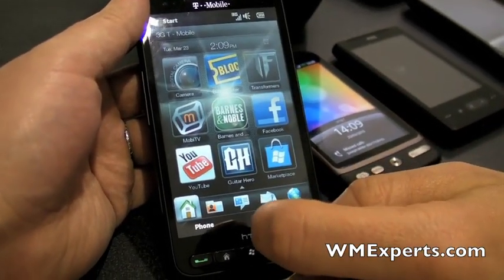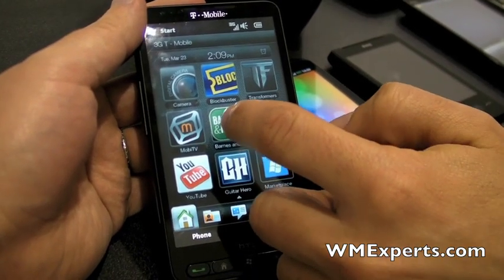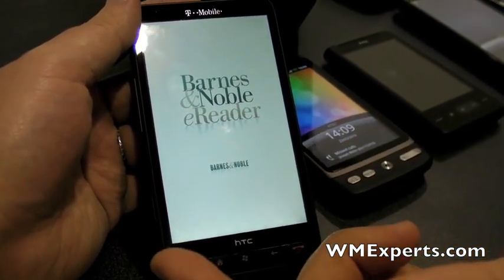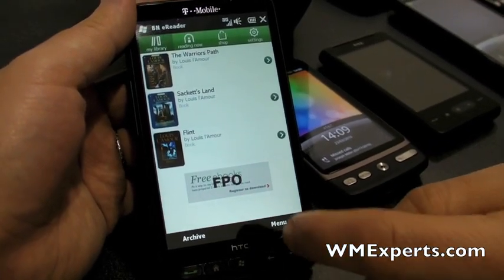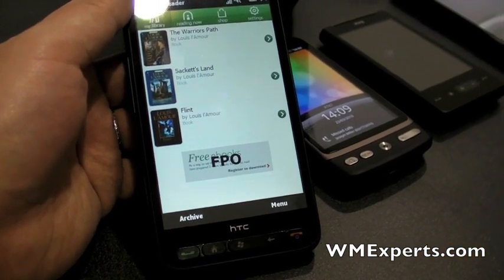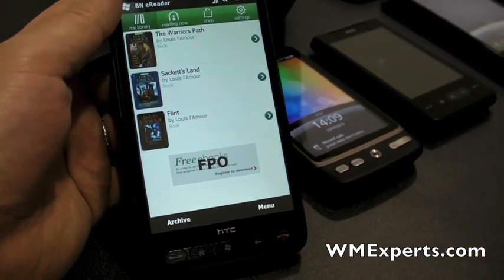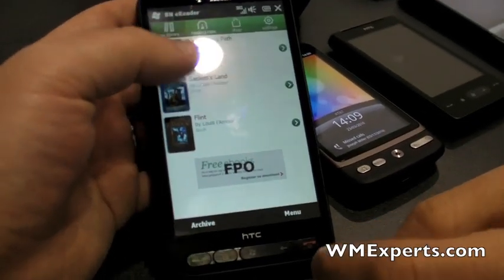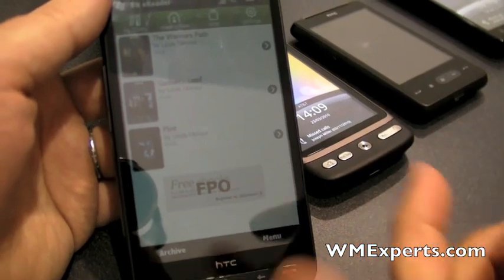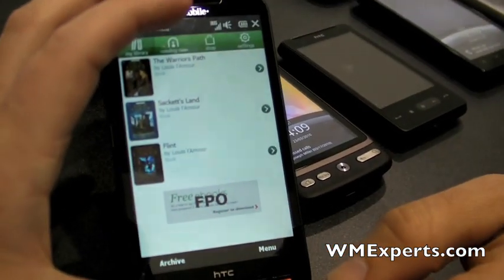If we scroll up, we'll see more extra content that comes with the HD2 on T-Mobile. There's the Barnes & Noble application — a full e-reader. It works exactly as you'd expect: you can buy books right from the store. It also syncs so that if you have a Nook or use the Barnes & Noble reader on another platform, it'll sync your latest reading spot. For everybody watching, that FPO stands for 'for placement only' — it's not a giant FPO ad. We're still a day away from launch, so that will be gone by the time the phone goes on sale tomorrow.